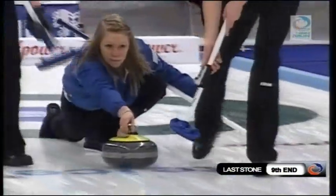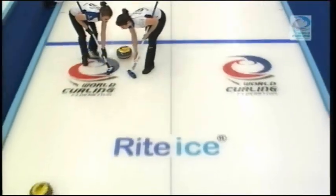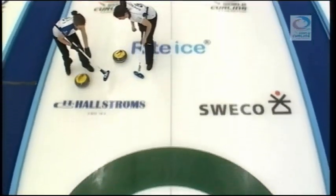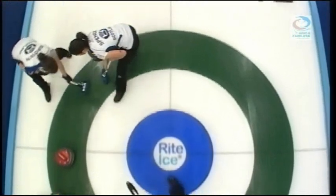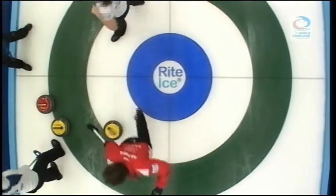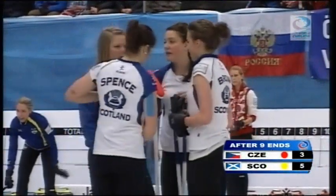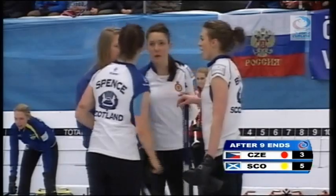Hannah Fleming with her final stone of the ninth end, and it must be pretty close. Up, down in the brushes. Must be really close here. Super shot by Hannah Fleming — the shot of the game so far. And it will be a two for Scotland in the ninth end.